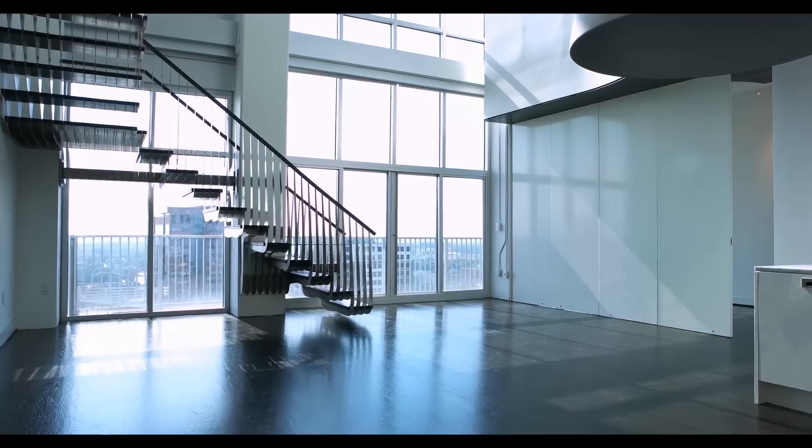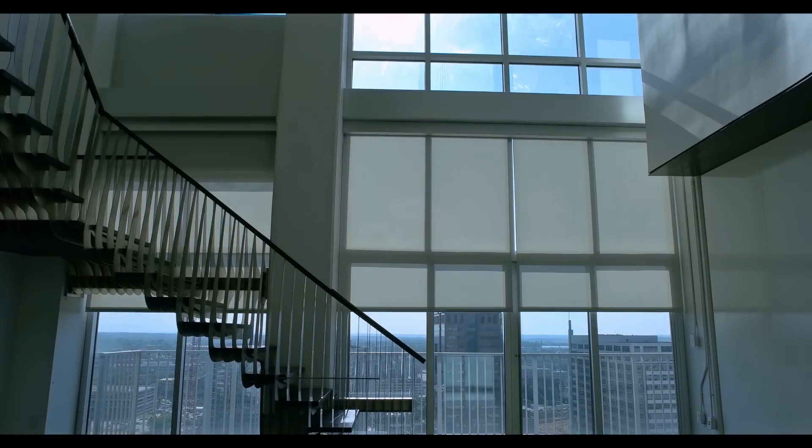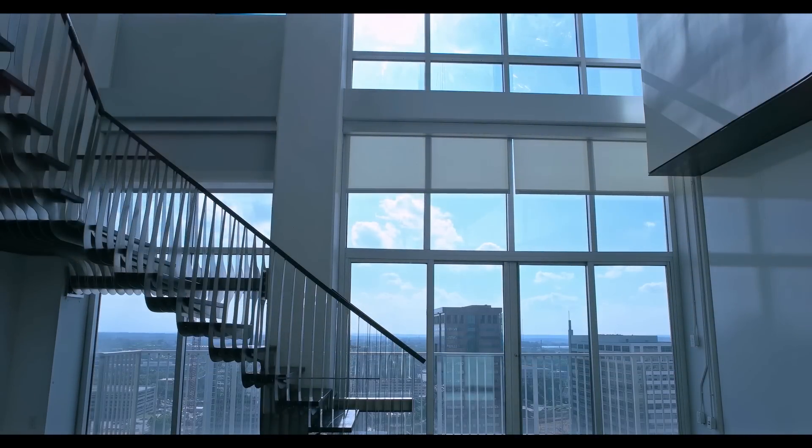Upon entering, ebonized red oak floors stretch out before you, leading to a 25-foot wall of windows with an unrivaled, protected west view of the Midtown skyline.